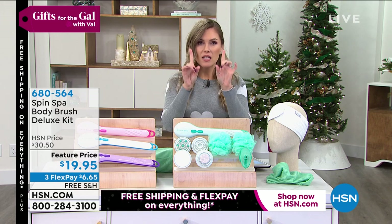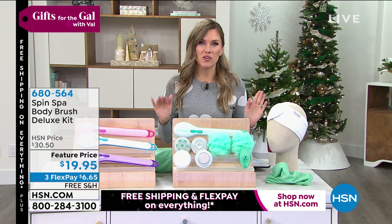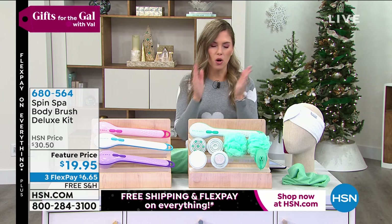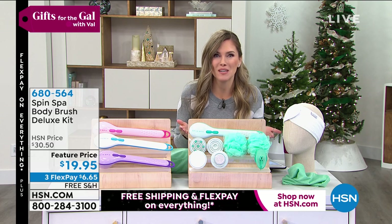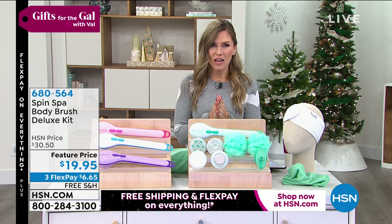You can get a couple different sets. Number one piece of advice: get a set for yourself, because what we hear each and every time is people say, I'm gonna get this for mom, and my best friend, and my neighbor, and oh, I've gotta remember the teacher — and then you see it and go, why didn't I get one for myself? So take care of yourself first. Free shipping and handling on all of it.